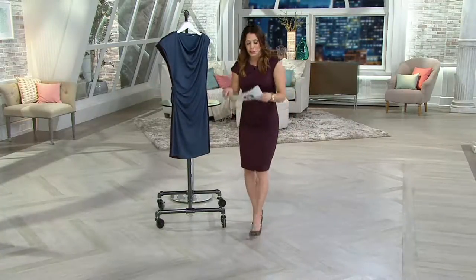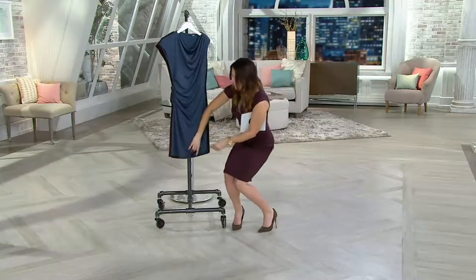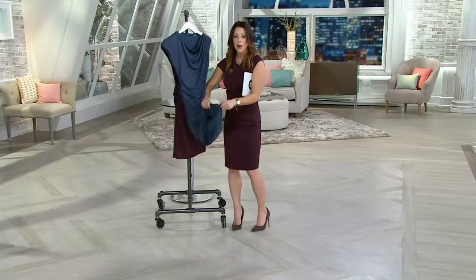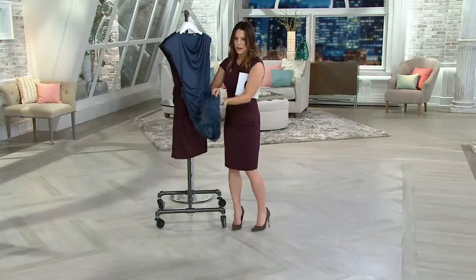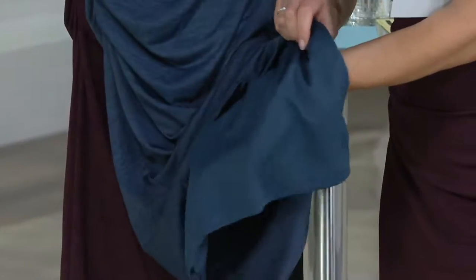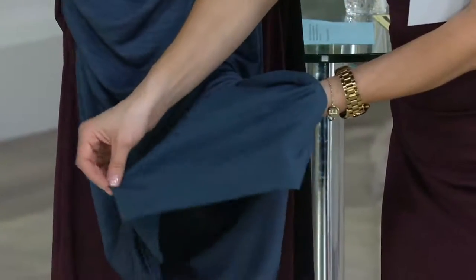And it's all lined too — I'm just going to show you that. Here you can see: liner all the way from the top to the bottom, and it's sewn in so you don't have to worry about it going anywhere. So light, airy, easy breezy. And just take a look at how that fabric puddles. It is a knit but, like I said, it feels kind of like a silky jersey.